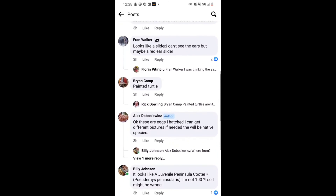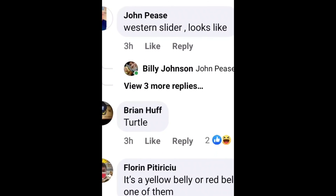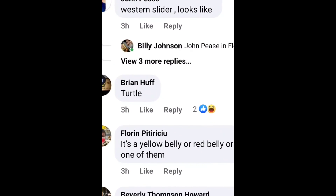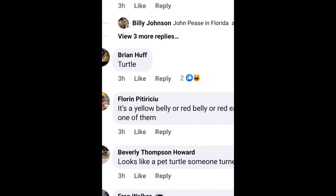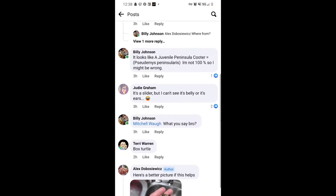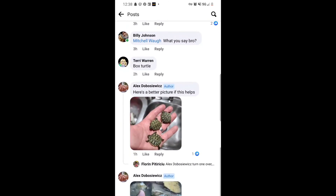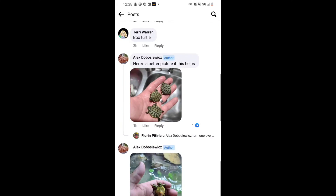I got many different replies: Western slider — however, I live on the east coast. Yellow belly, red belly, or red-eared slider — though I didn't see red ears. Looks like a pet. Painted turtle. And someone even said box turtle. So I uploaded better pictures, even showing the underside. Right now I'm still in limbo as to determining what species this turtle is.